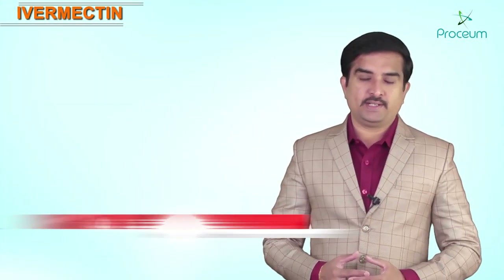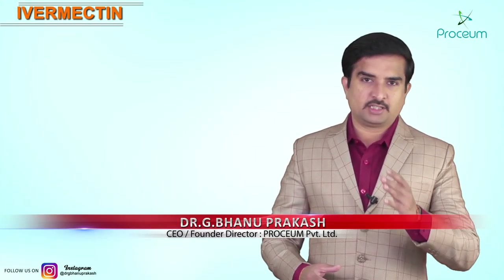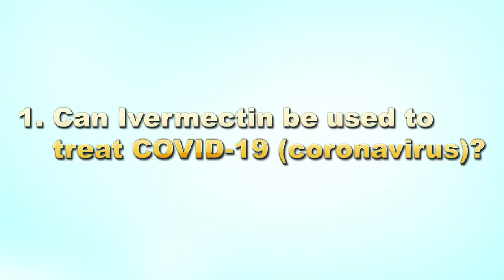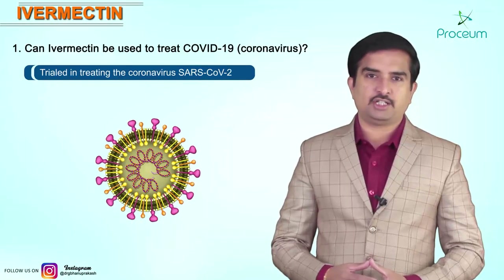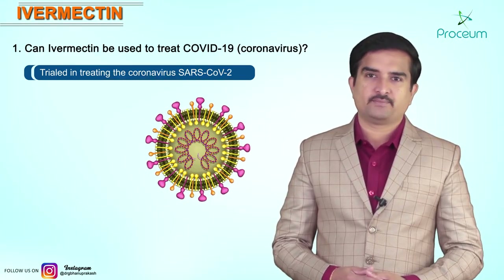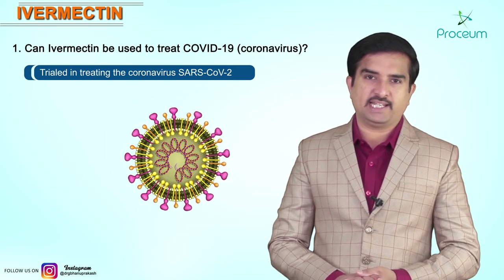Can Ivermectin be used to treat COVID-19? This is what we are going to discuss in this video. Ivermectin has been trialed in treating the coronavirus disease, or SARS-CoV-2 infection, which is the virus that causes COVID-19.